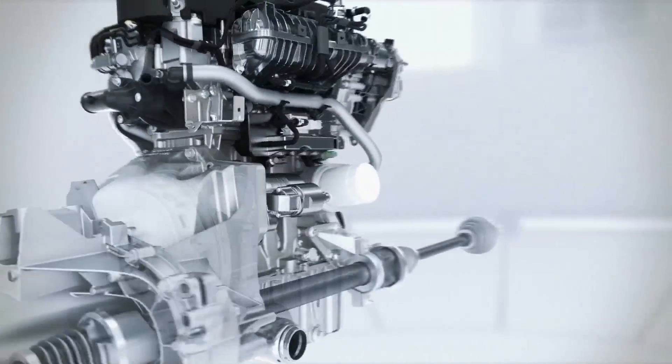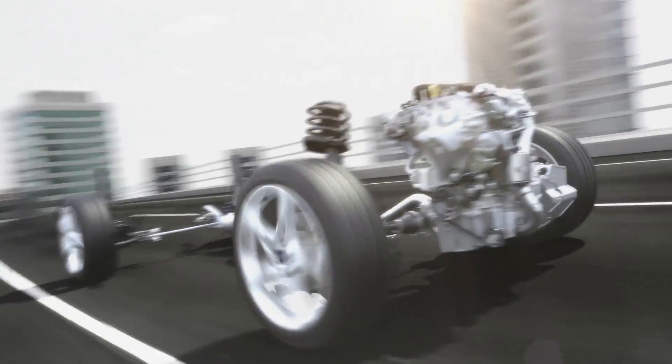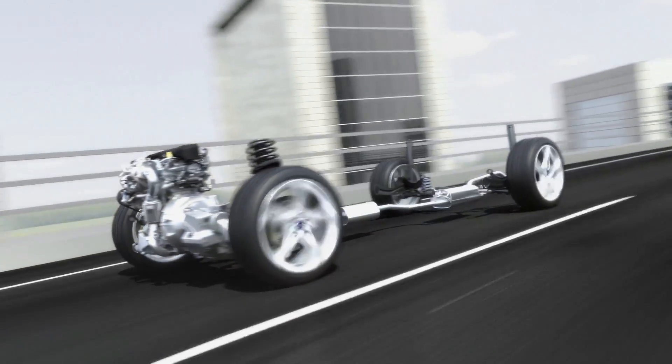Less fuel consumption, less CO2 emissions, but even so better performance and more fun to drive. The new Ford 1L EcoBoost combines forward-looking technologies which are now available today.